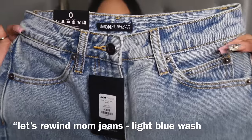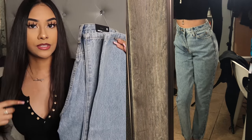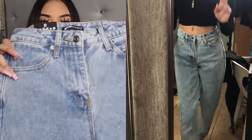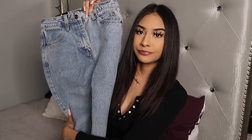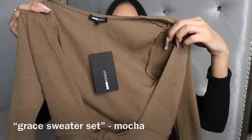The next jeans are so bomb — just look at the color and the wash. They fit all the way down to my ankles, so you already know how that goes since my jeans usually don't fit all the way down. The material is bomb, I love these jeans and I cannot wait to wear them.